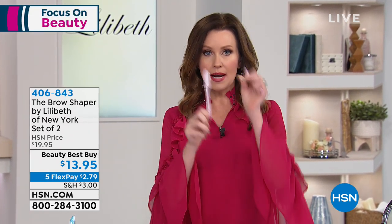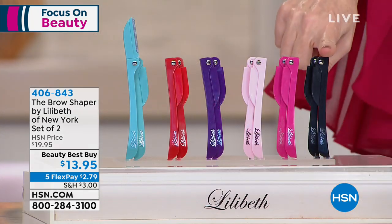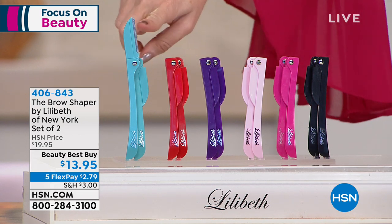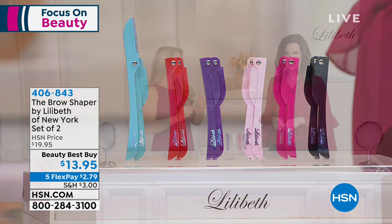It's so easy to use. Today you're getting two — they're safety razors, so they fold right up when you're not using them. We've got beautiful colors as well: light pink, black, pink which is the hot pink, purple, red, and teal. My guest, our beauty expert Angie Lee, is here.